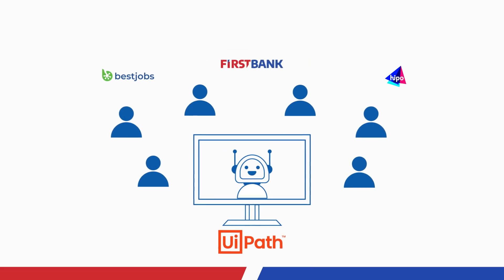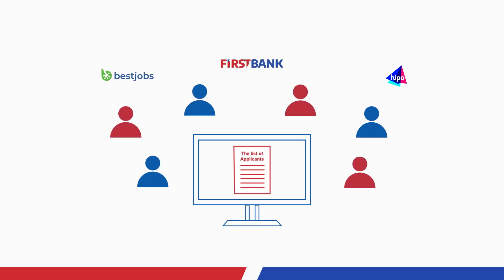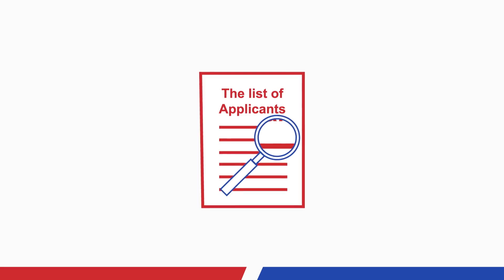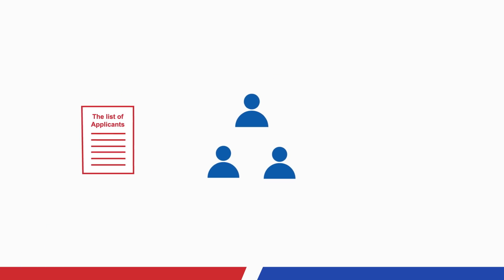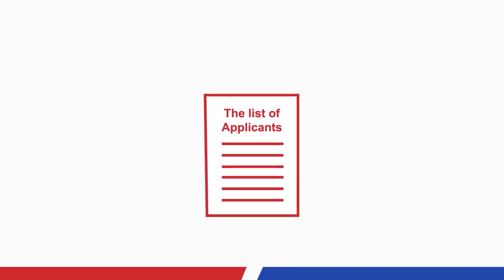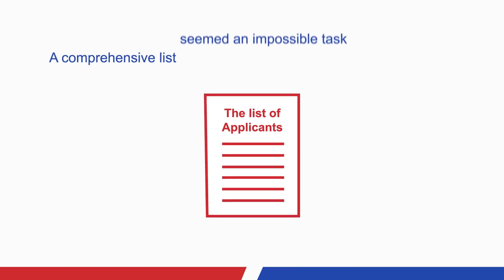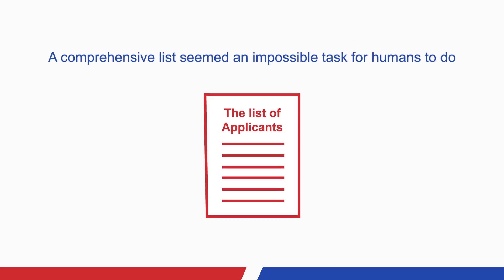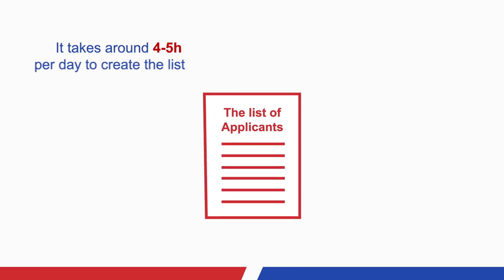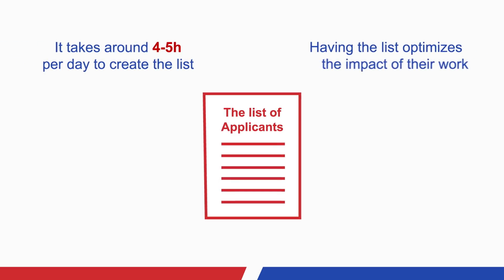Now, the robot has to centralize all the applicants for each active job post from each platform and create a comprehensive list. The list will be easy for the recruiter to analyze and filter, helping them more easily decide which applicants to reach out to for interviews. A comprehensive list seemed an impossible task for humans to do, because creating it takes around four to five hours per day, but having it optimizes the impact of their work.